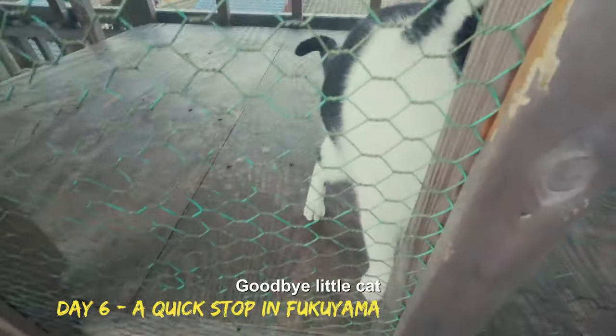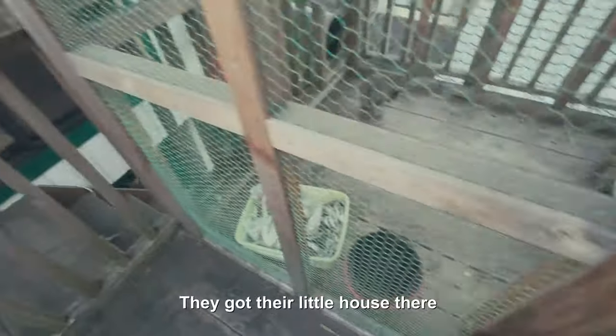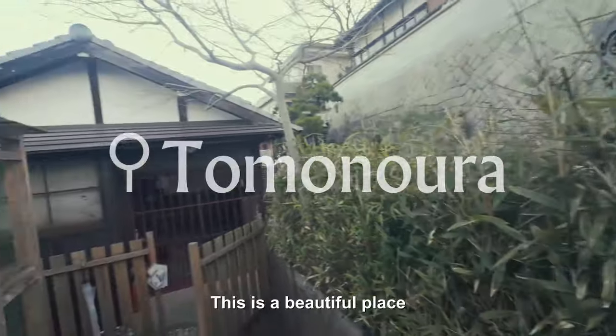Alright, I was going to catch this before I go. My little cat. Come on little cat friends. We got their little house there. This is a beautiful place.